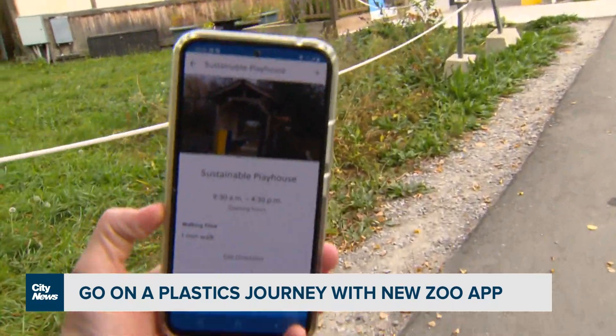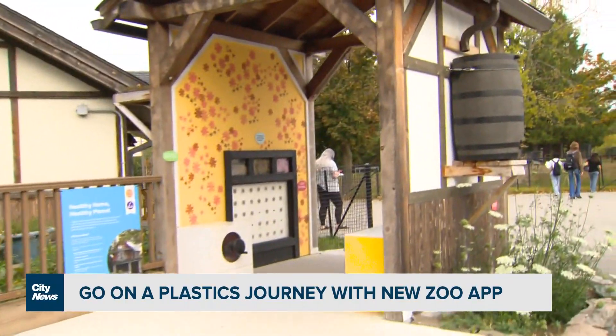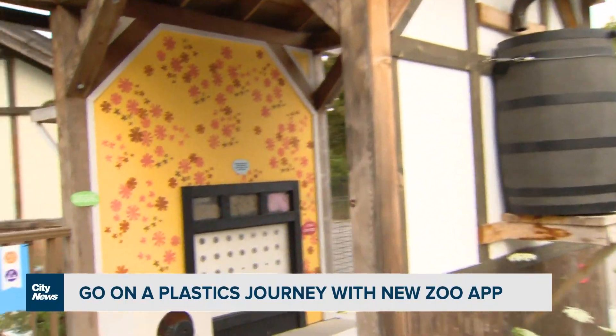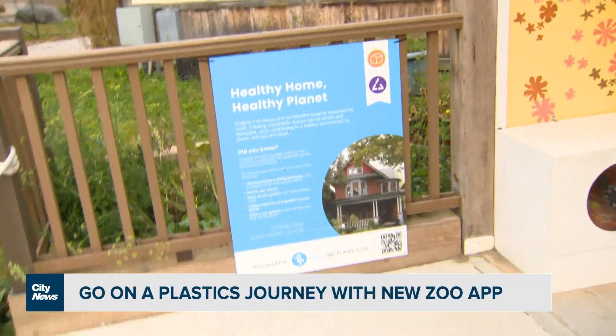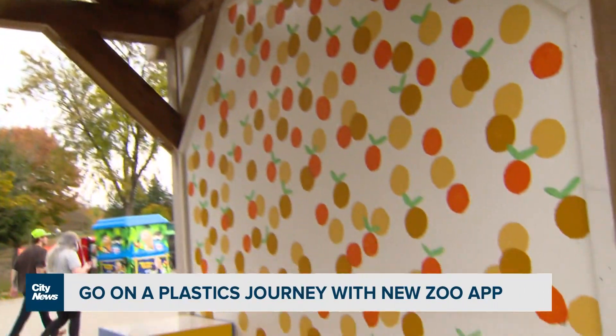Once you get to an element, you can then source into the industry or on the web new information regarding the issue of plastic. What is the link between the zoo and plastic? Like, why would the zoo promote all this information?